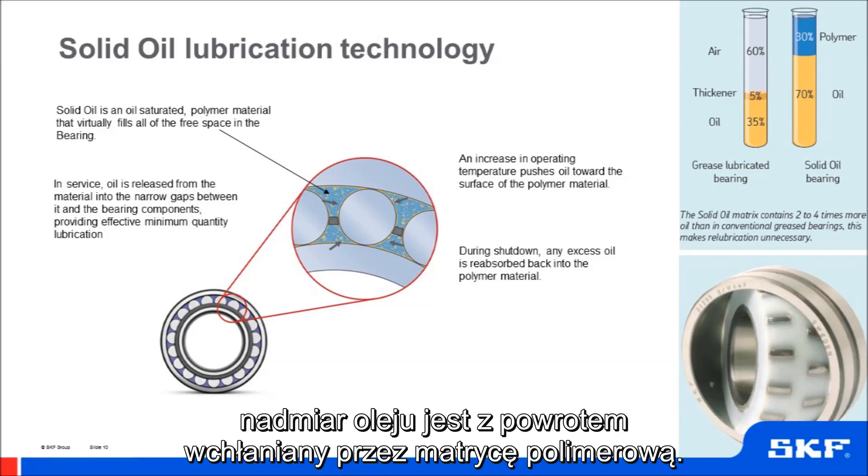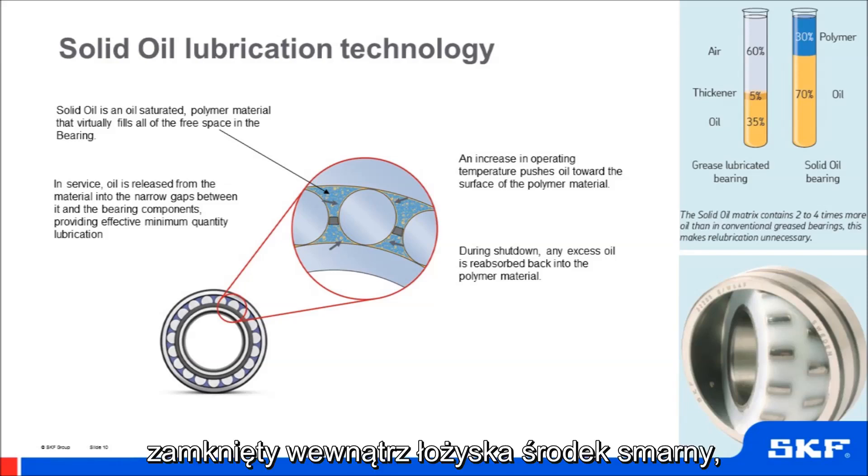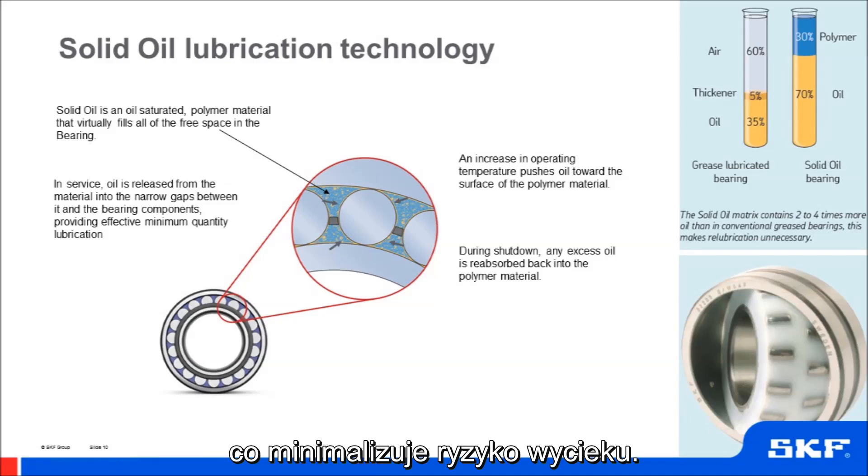When operation is stopped, excess oil will be reabsorbed back into the polymer. The advantage of this technology is that the lubricant is encapsulated, so minimising the risk of leaking.